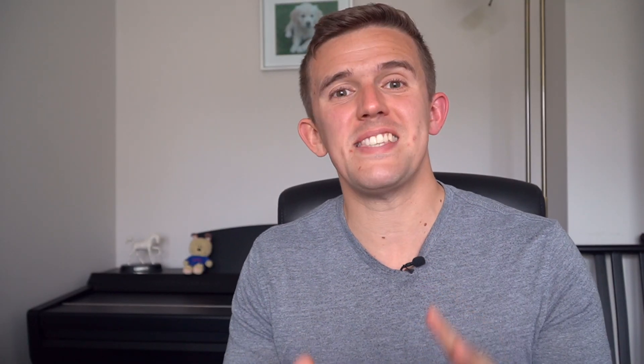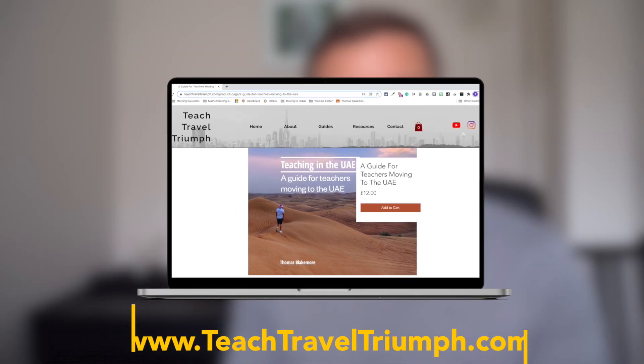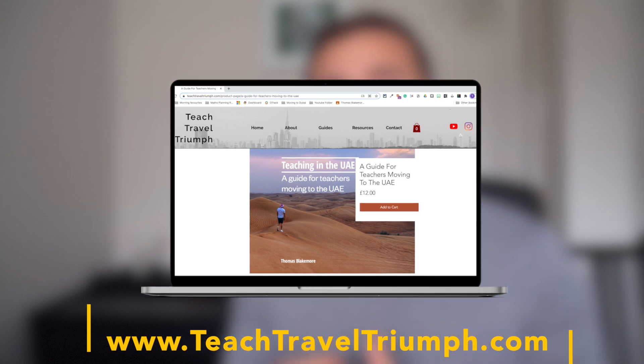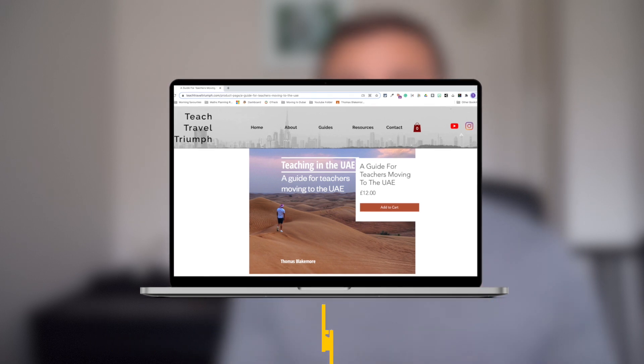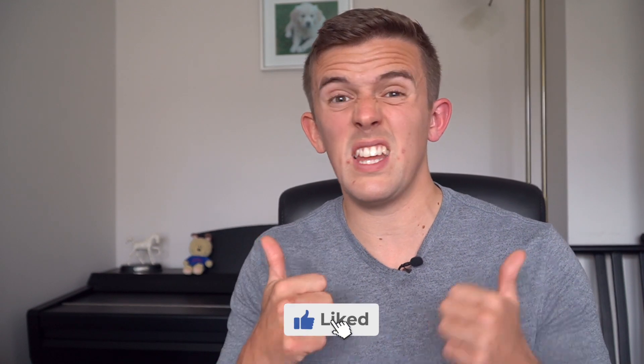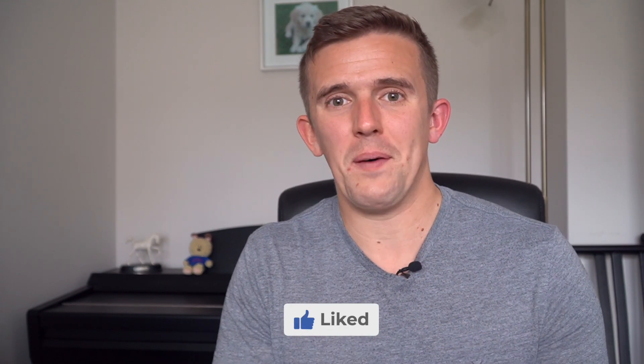This has come from a section of my guide about moving to the UAE that's all about apps, specifically money-saving apps. If you are interested in moving to the UAE, check out my website teachtraveltriumph.com/guide — there are a few different guides about teaching in the UAE with sections about saving money. If you're new around here, I create a range of videos about lifestyle in Dubai, the UAE, and teaching too. Feel free to subscribe to the channel and like the video if you haven't already.